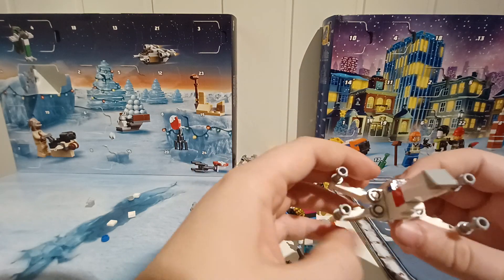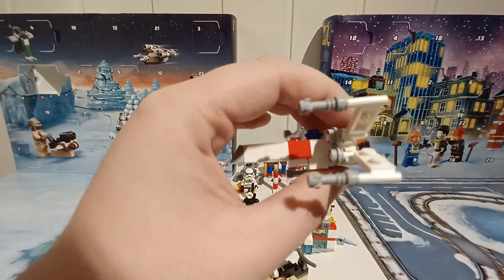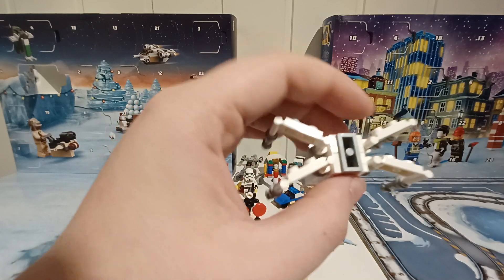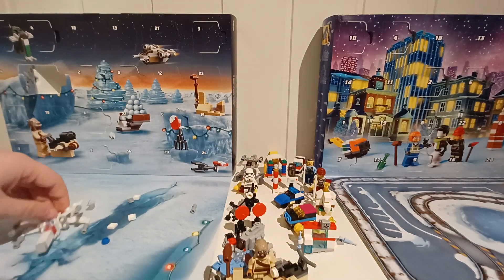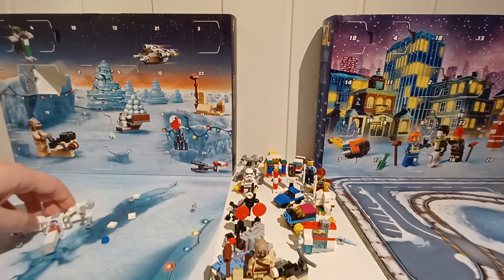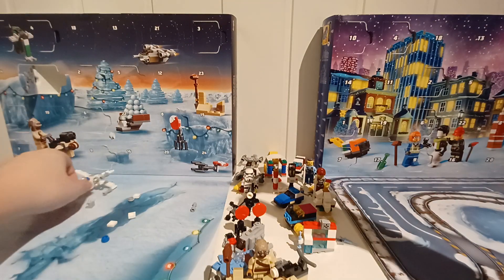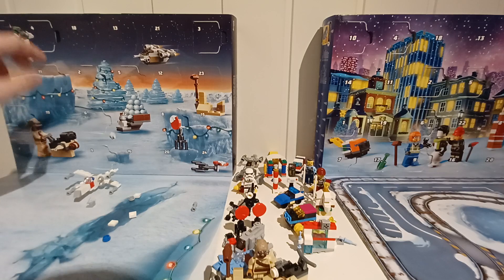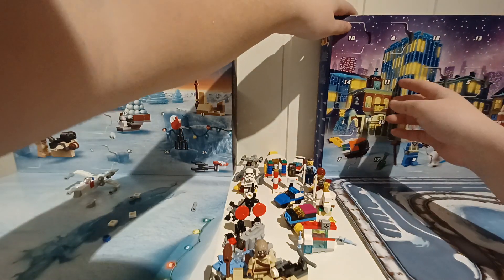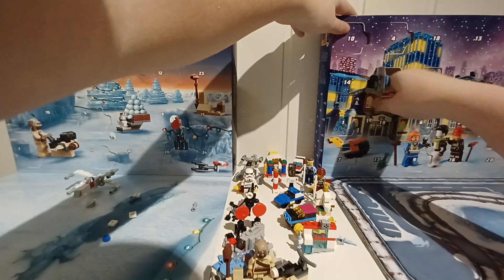Here it is — the X-Wing fighter. So it was a long build, and it has a lot of small pieces. I think this is the build with the most extra pieces. So for Lego City today... a fire helicopter.